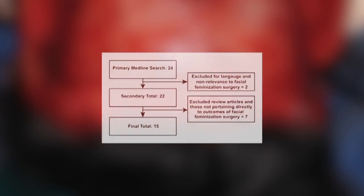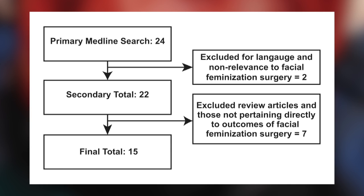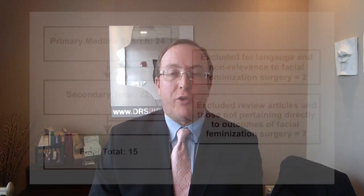The authors in this paper have looked at a number of studies which describe the surgical techniques of facial feminization surgery, and they compiled the procedures into a list by area. I'm going to review these for you briefly.